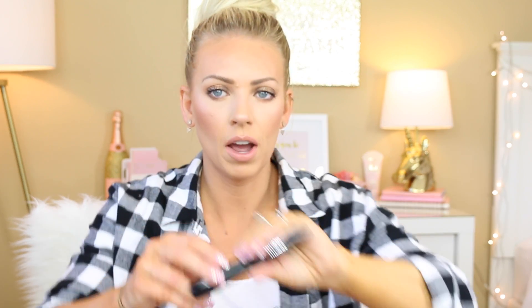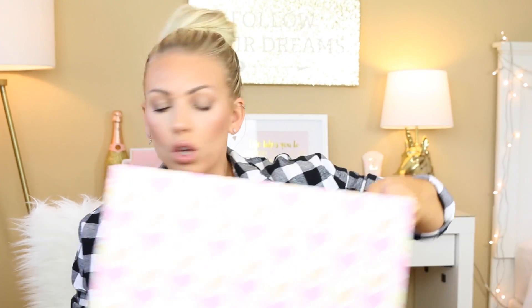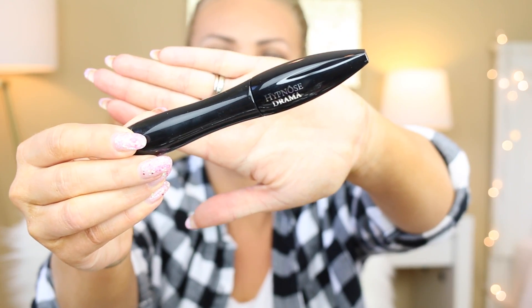The first thing that I used up was my Hypnose Drama from Lancôme, which I love to death. One of my favorite mascaras, hands down. It's a little pricey. I've recently been using a new drugstore one which is a lot more affordable, but I think I will probably always love Hypnose Drama because it's so fabulous.